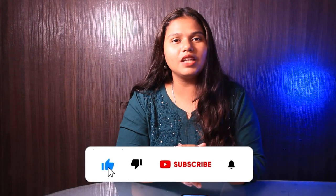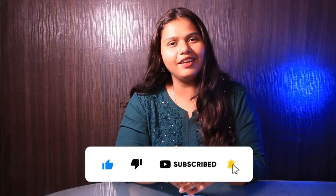So that was it for the video. If you liked this video, please like, share and subscribe to our channel. Hit the bell icon for more updates from GradDreams.